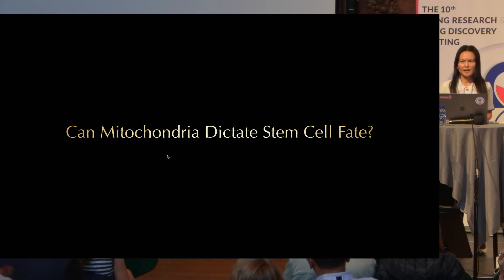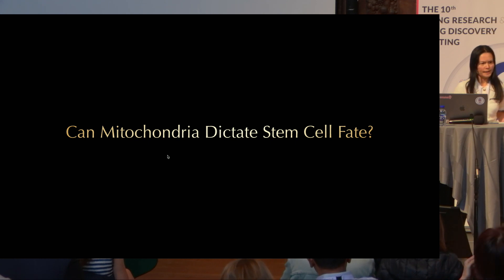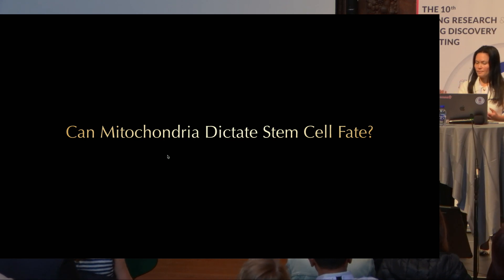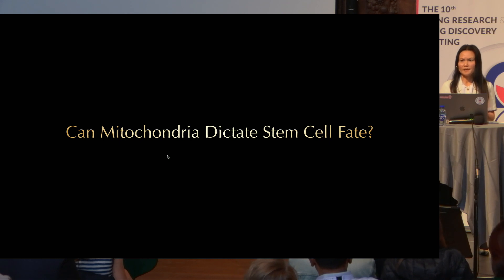Stem cells have a lot of decisions to make. As Tom Randall mentioned earlier, most of the time they are quiescent, which is important because they don't want to exhaust themselves—they have to stay with us throughout the entire lifespan. But when the time comes to repair and regenerate, they need to proliferate and make the decision whether they differentiate or remain in self-renewal and stay as stem cells.